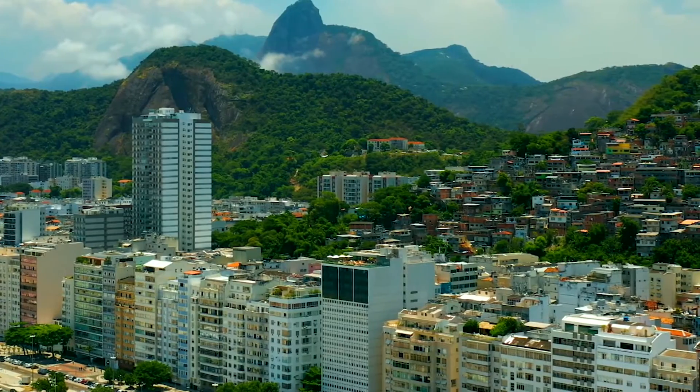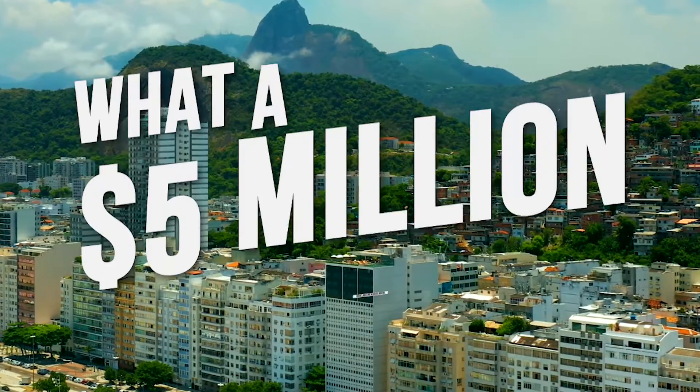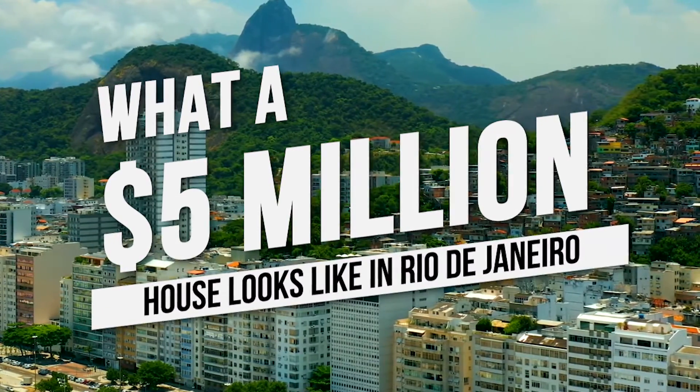Hey guys, and welcome back to the channel. For this video, we will discover what a $5 million house looks like in Rio de Janeiro.